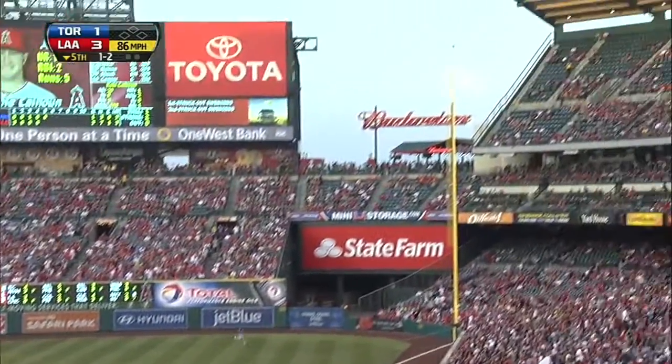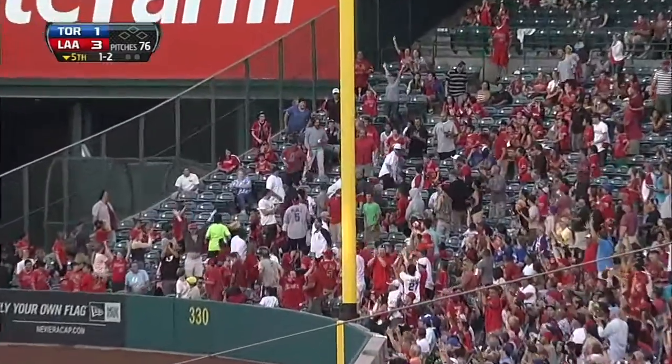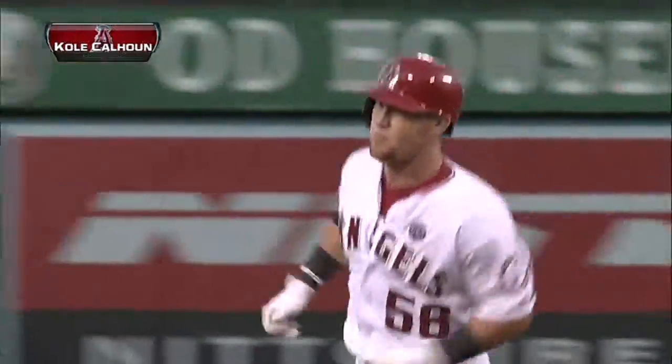Another 1-2, Calhoun rips one down the right field line. This has got home run distance — that is gone! Big fly for Cole Calhoun, second of his big league career. It is 4-1 Angels.